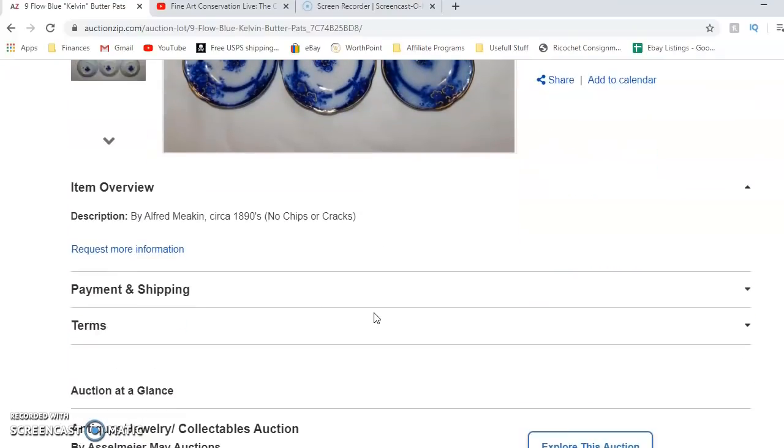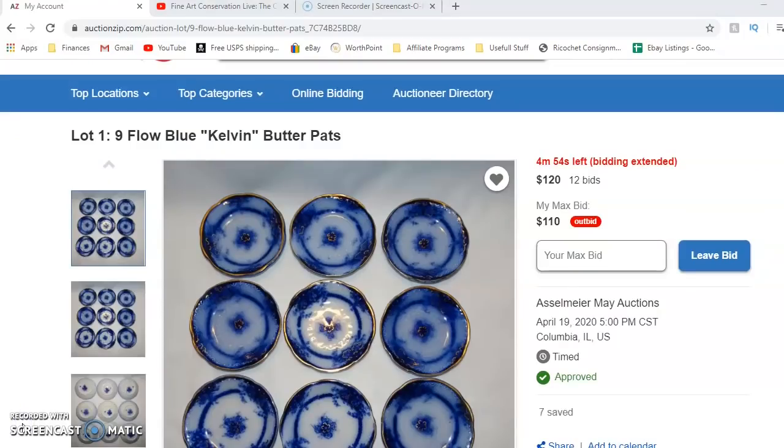They did not mention anything about a soft close. And just like that, I am outbid again — it was extended at the last minute for somebody else. It's at $120 at this point, and I think I just have to walk away from them.